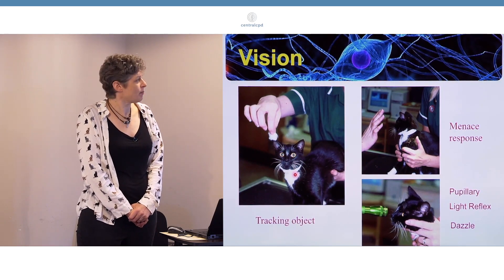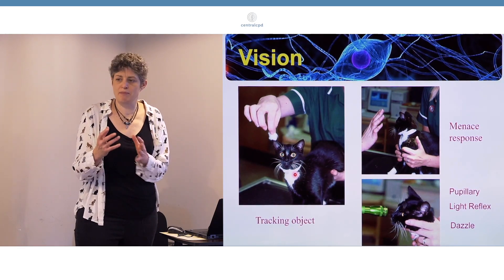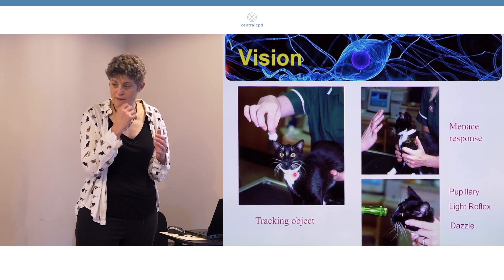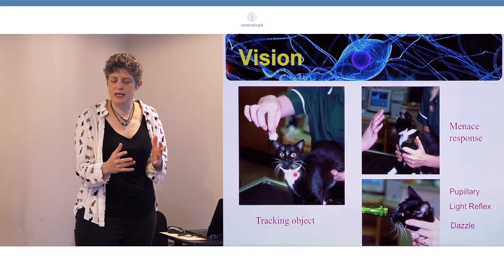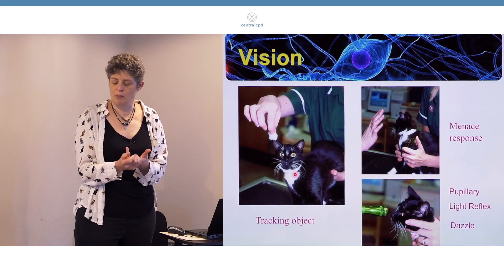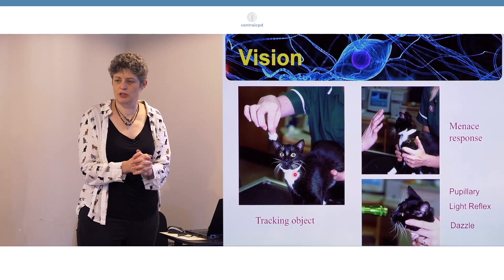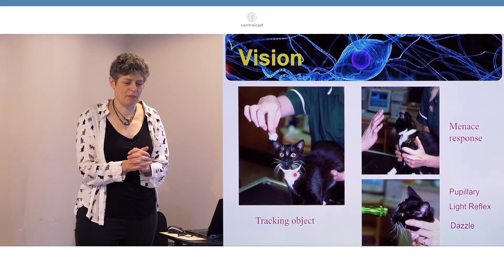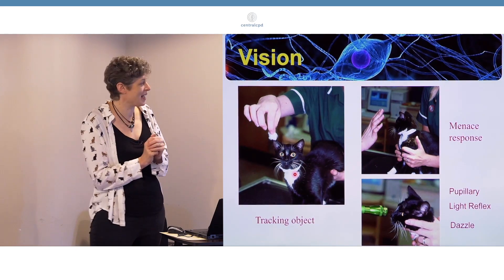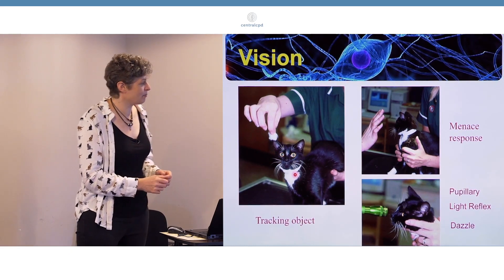It's important to use something which is fairly visible - I always use something white, because it may be brightly coloured to you, but in an animal which is colour blind or having very muted colours, it may not be quite so bright. It's also important to use something that doesn't have a smell, and also something that doesn't have a sound. So if you don't have cotton wool in your consulting room, I always find that nurses are extremely diligent at cleaning it up, so I'm always having to go and get some more.